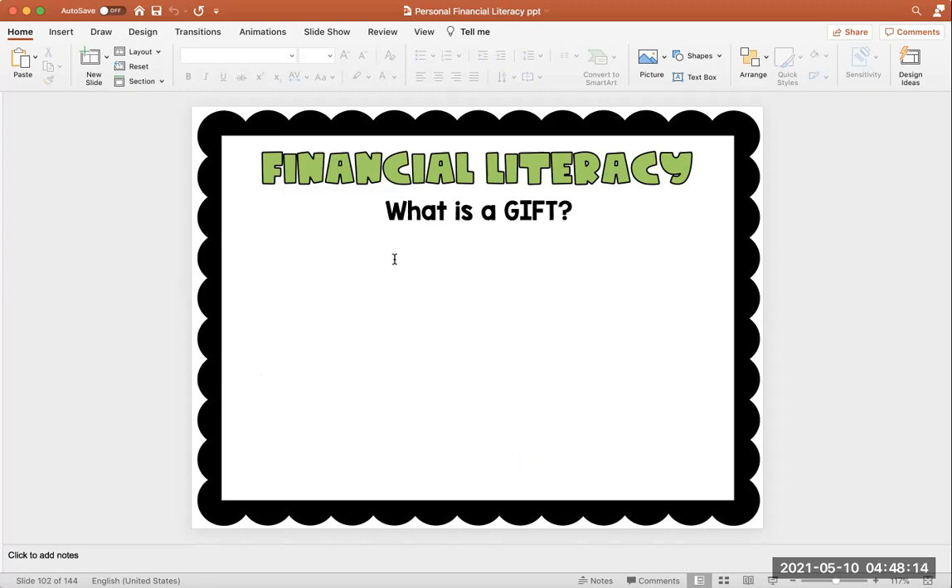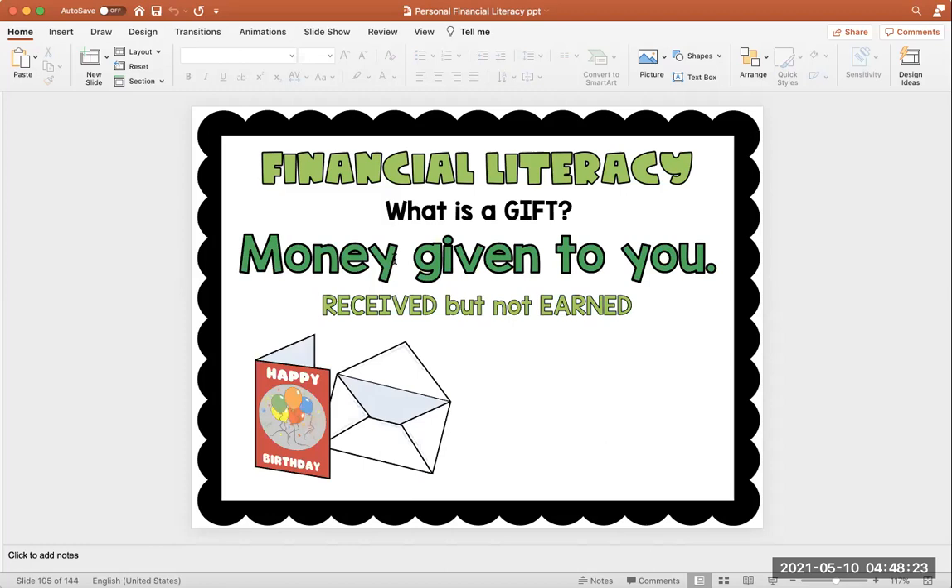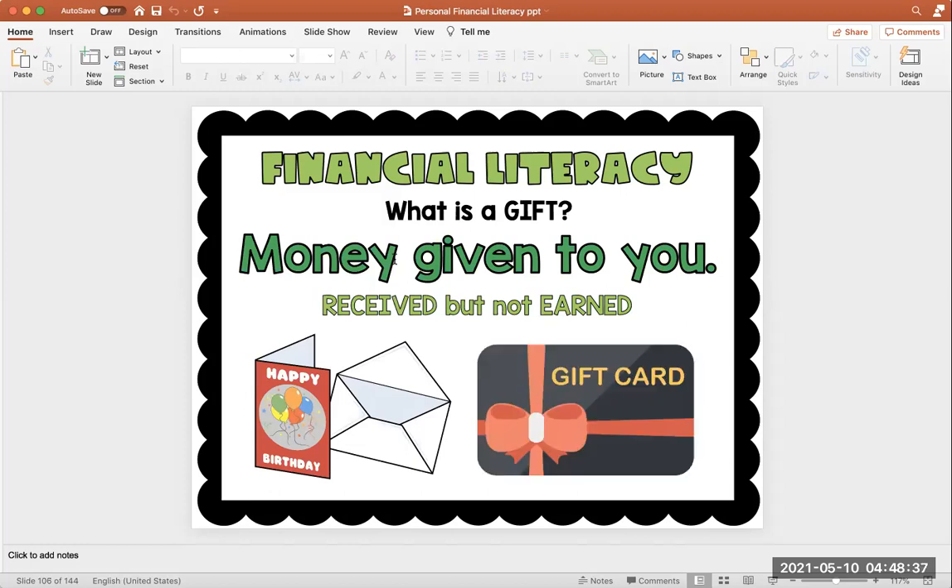What is a gift? A gift is money given to you — you received it, but you did not earn it. For example, maybe it's your birthday and you received some money in a birthday card. Someone gave it to you, but you did nothing to earn that. Or maybe you got a gift card — somebody gave you money, but you did not earn it. It's a gift.